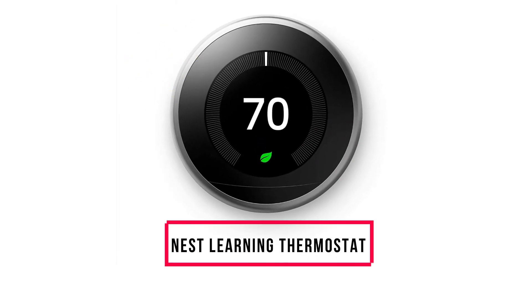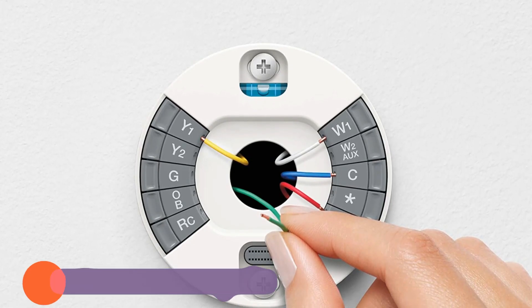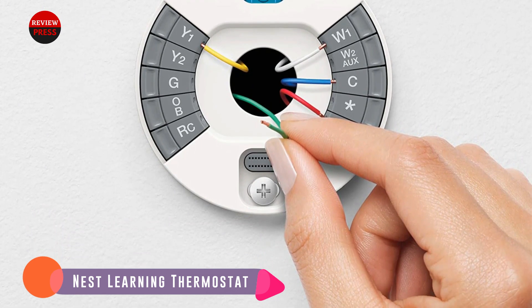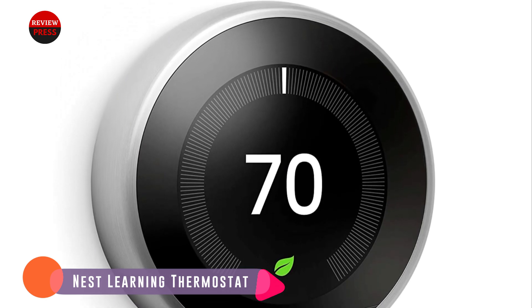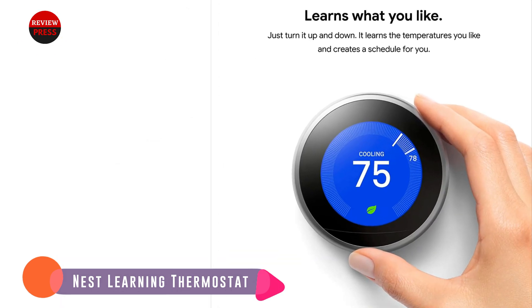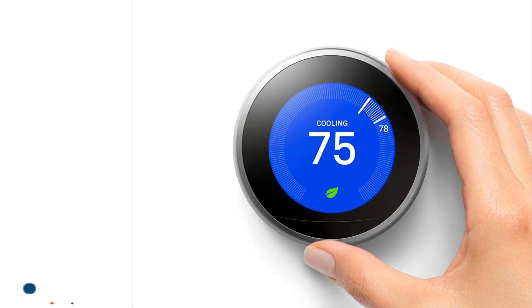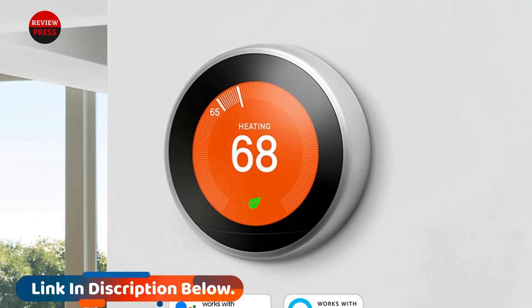Number seven: Nest Learning Thermostat. Nearly a decade ago, the first Nest smart thermostat made a splash on the smart home market. Designed by Tony Fadell, the engineer of the original iPod, it's intuitive and elegantly simple, imitating the ubiquitous Honeywell thermostats. The Nest Learning Thermostat, now on its third iteration and owned by Google, remains at the top of most experts' lists of the best smart thermostats.